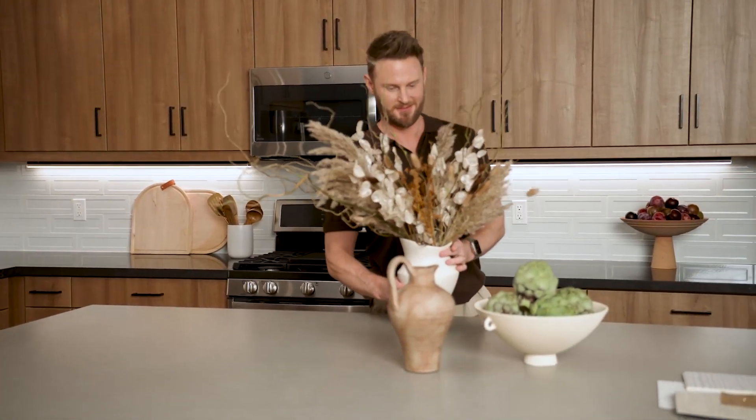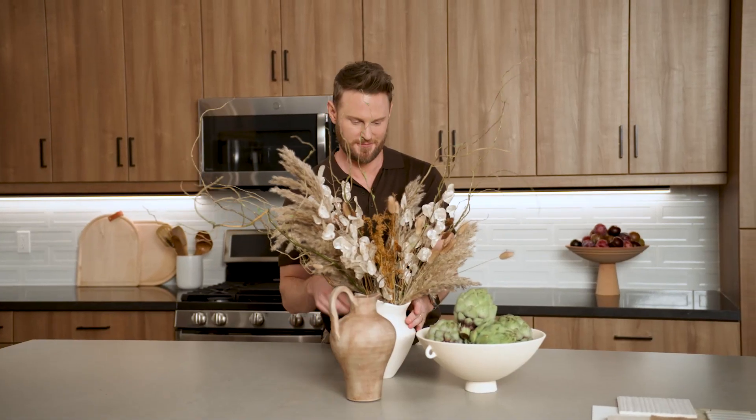Your home really should be a place that you feel most comfortable and relaxed, and that's why warm, natural light is so important.